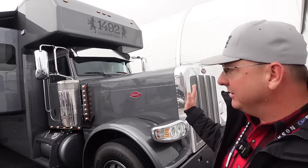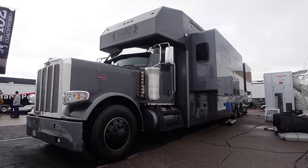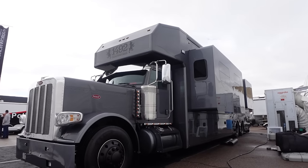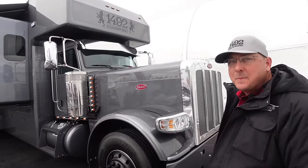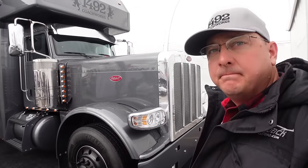The 389 model has been discontinued by Peterbilt, so we're kind of in the final run of those. Looks the part, sounds the part — it is an awesome coach. This is the real deal here. And I don't know anybody else converting Peterbilt into motorhomes.